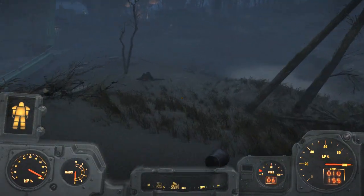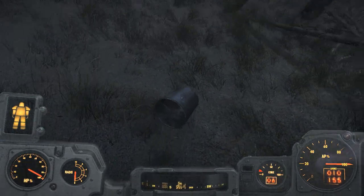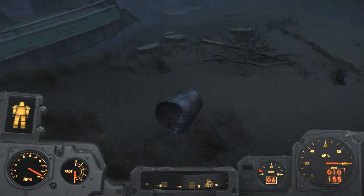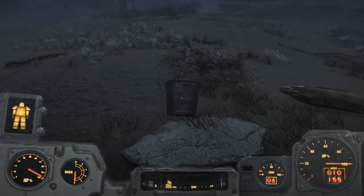That about wraps up this very short video on the benefits of having provisioners wearing armor. I'm just going to move this bucket over here and hope that the Brahmin follow. I've got a theory about this bucket. Thanks for watching and I'll see you all again soon. Bye for now.